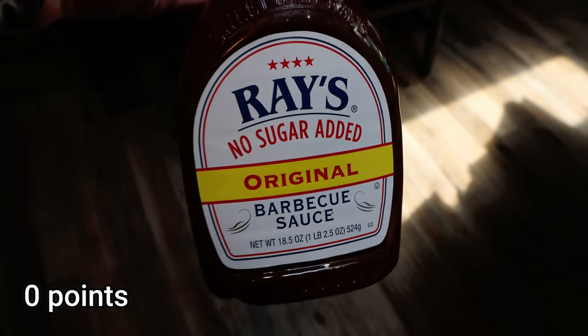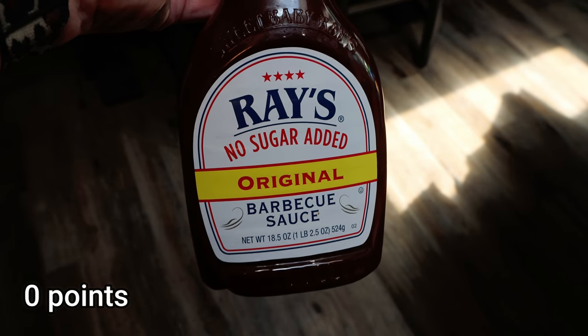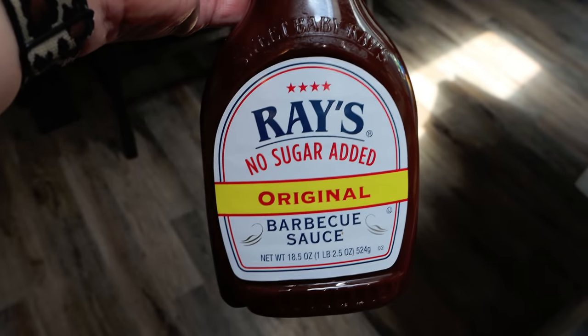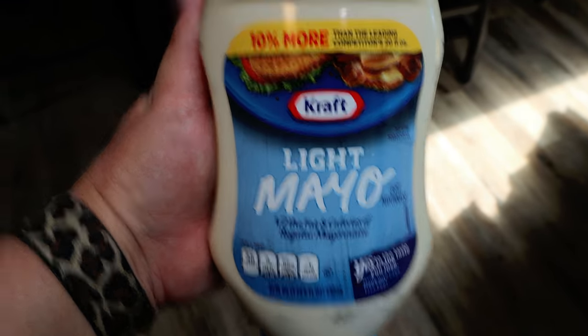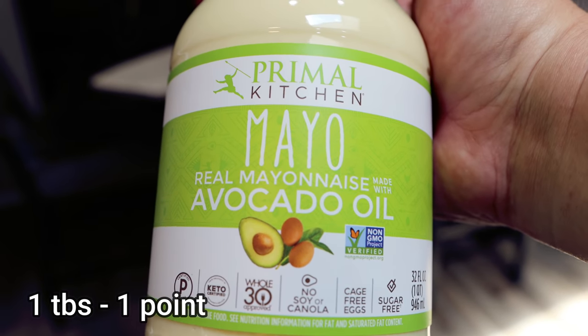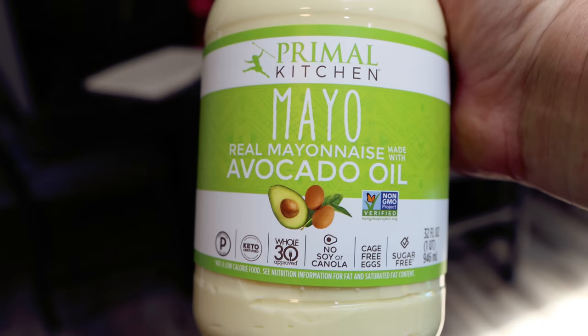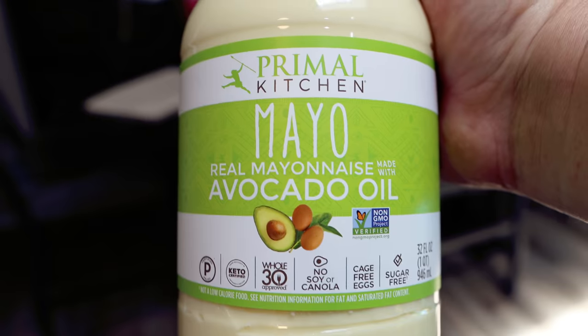I've raved about Sweet Baby Ray's no sugar added barbecue sauce — I really love it. It's not too sweet and the ingredients are okay, so I picked it up for a dinner recipe. Troy asked for light mayo for his sandwiches, and my favorite mayo is the Primal Kitchen with avocado oil from Costco. It's now in a plastic jar, which is interesting, but I really love this mayo — it uses avocado oil in place of soybean oil.